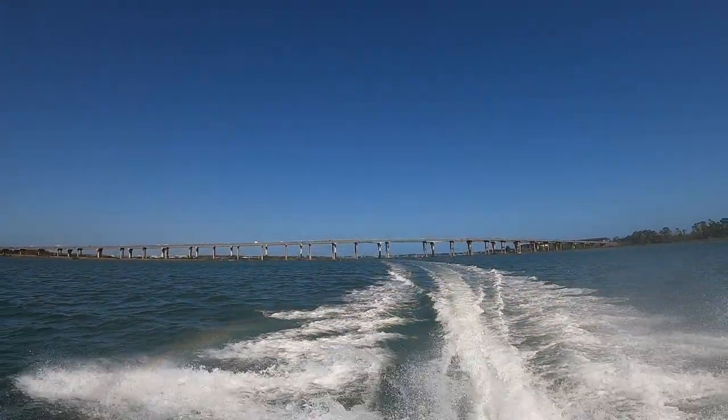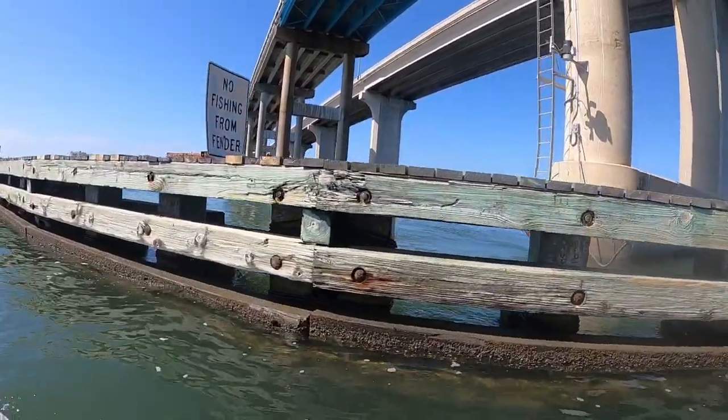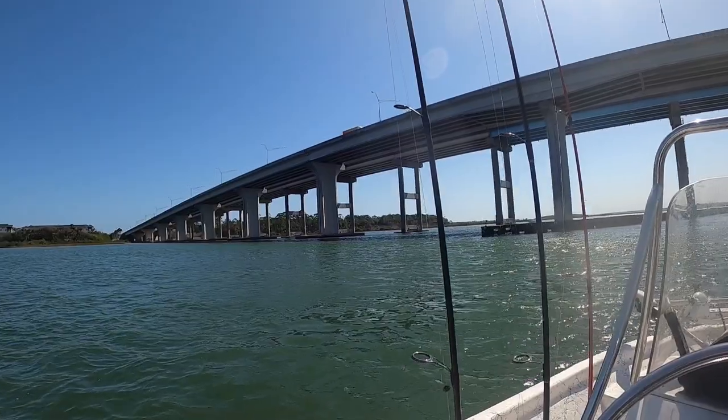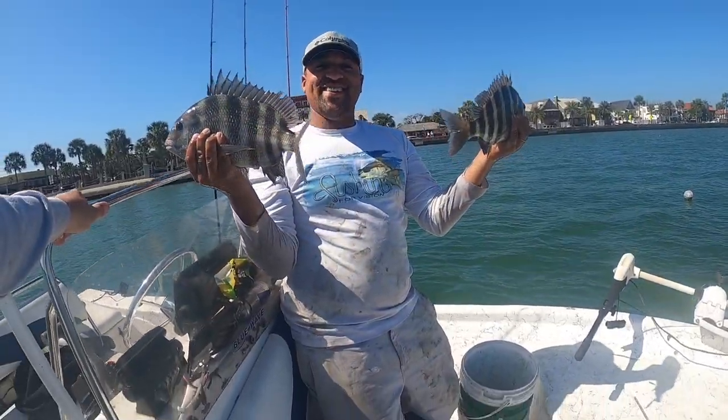Got plenty of bait for the day — super excited. Mud crabs, fiddler crabs, and some really nice ones. We got perfect weather down here in Florida right now before this cold front hits, and we're gonna go get on some sheepshead, hit these bridges and structure. Make sure to hit that thumbs up and subscribe — thanks for watching.